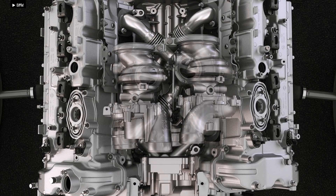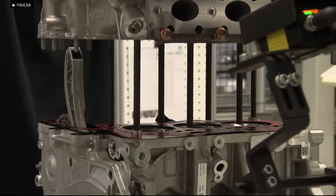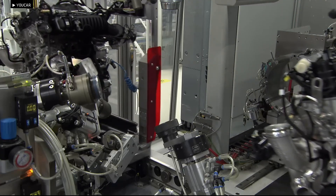This versatile combustion technology can be adapted to various engine sizes, from small three-cylinder engines to large V8s, allowing BMW to potentially integrate it across a wide range of gasoline engines, improving performance and efficiency while meeting stricter emissions standards.